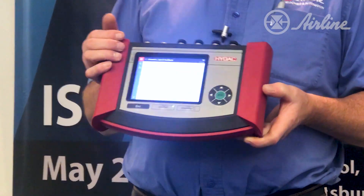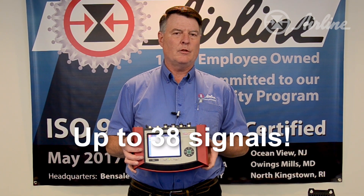This is a third-party vibration transducer. I can bring this information in because it's an analog signal, and I can set it up to read vibration on my HMG unit. One might ask how many signals you can bring in — up to 38 signals total.